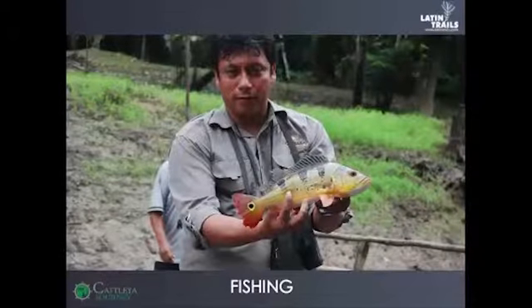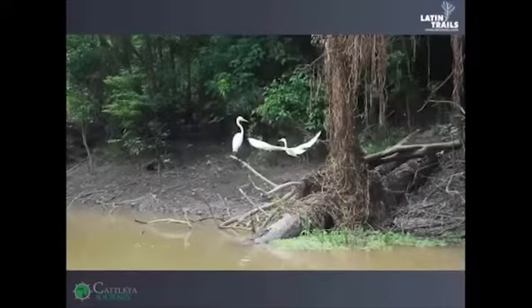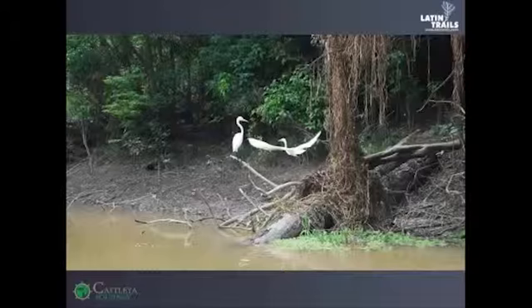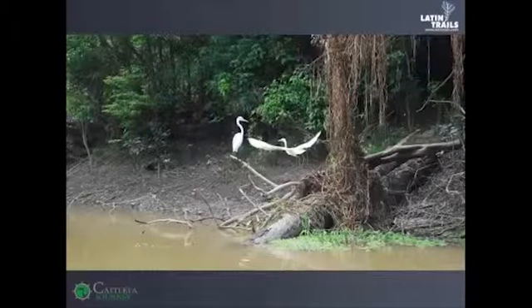Bird watching is done in the morning. You can watch birds as they come out of their nests to feed from the river's food. You will find some of these species around the Pacaya Samiria Natural Reserve: cotingas, toucans, macaws, parrots, king vultures, and maybe the harpy eagle.